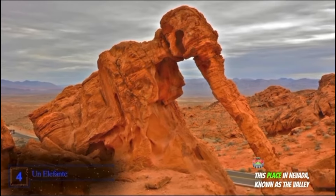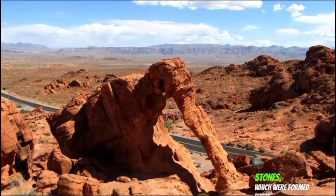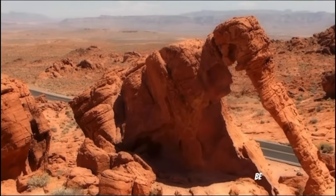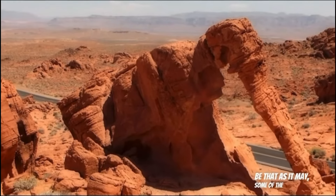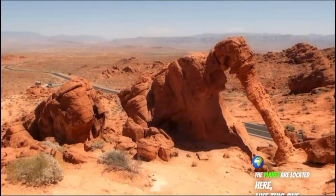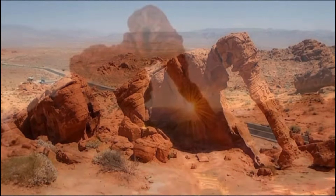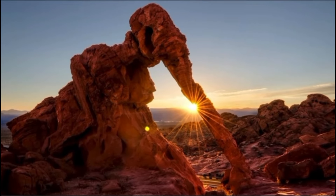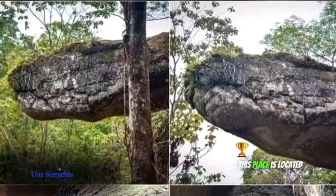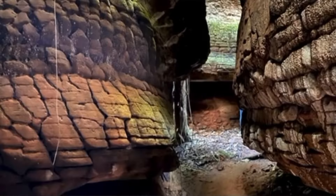Number 4: An Elephant. This place in Nevada, known as the Valley of Fire, gets its name from the sandstone formations which were formed during the age of the dinosaurs from large sand dunes. Some of the strangest rock formations on the planet are located here, including one which is so familiar that it goes without saying what it looks like.